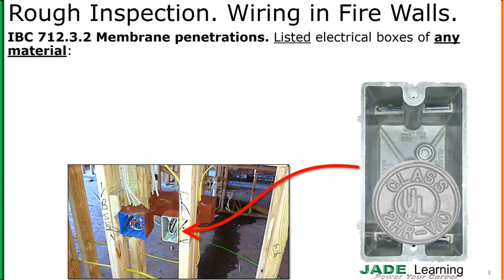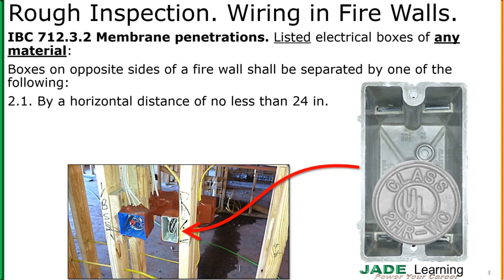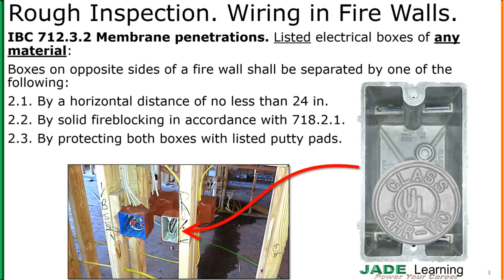So what else can we do for plastic boxes? Back to back boxes on opposite sides of a firewall shall be separated by one of the following: a horizontal distance of no less than 24 inches, solid fire blocking in accordance with 718.2.1, protecting both boxes with listed putty pads, or other listed materials and methods.